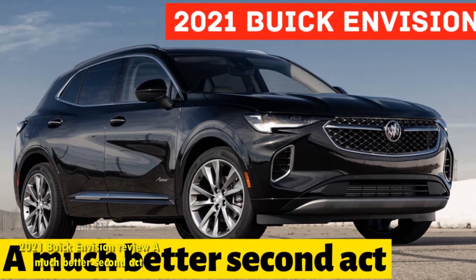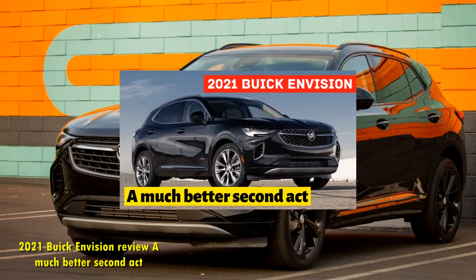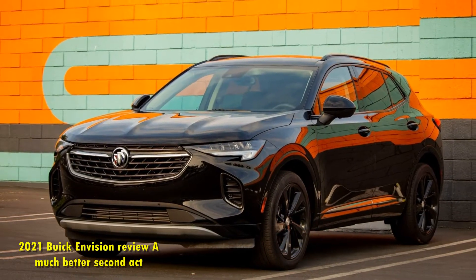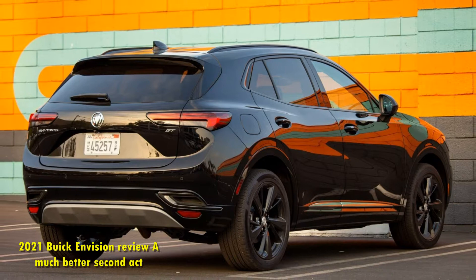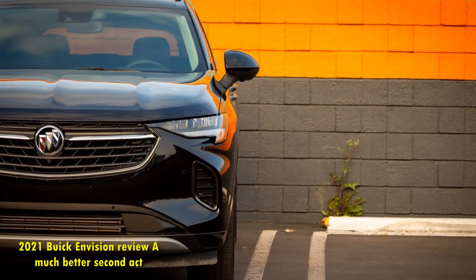2021 Buick Envision Review: A Much Better Second Act. The first-generation Buick Envision was fine, like how you might describe a movie you didn't really want to see. The 2021 Buick Envision changes that up, however. Through some careful nips and tucks, this midsize premium crossover is far more worthy of your time.